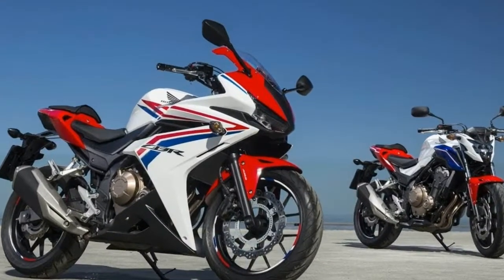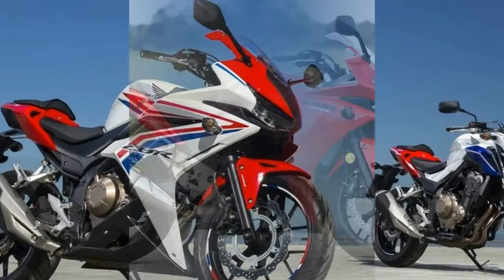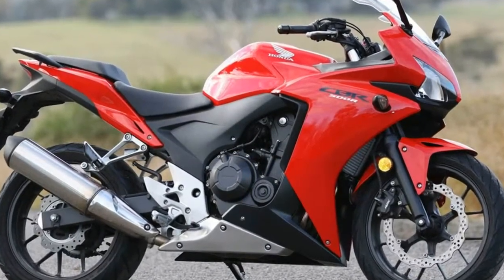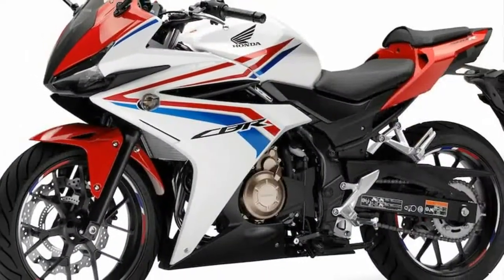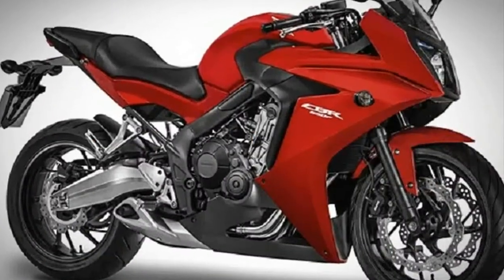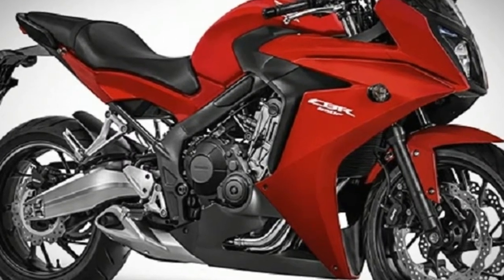Other updates include a new muffler designed for improved mass centralization, lighter weight, and an improved exhaust note, plus an adjustable front brake lever, smoother gear change feel, a larger fuel tank with a hinged fuel cap, and front suspension with adjustable preload.